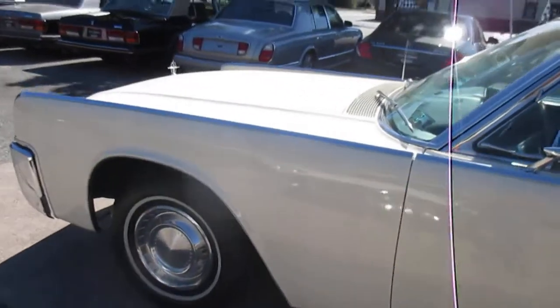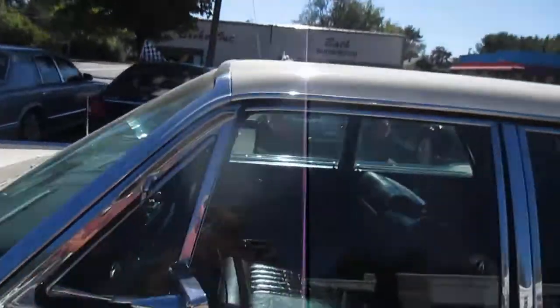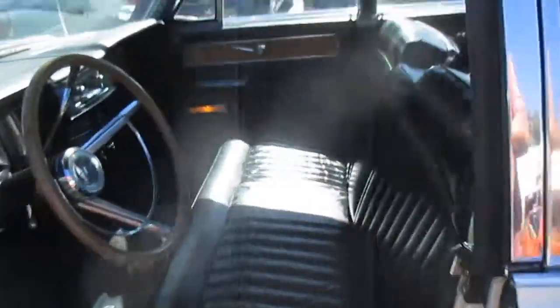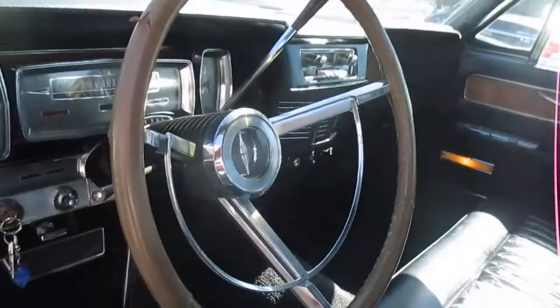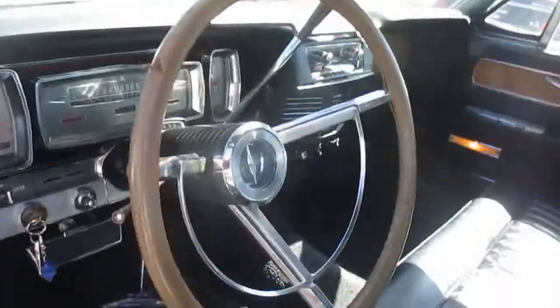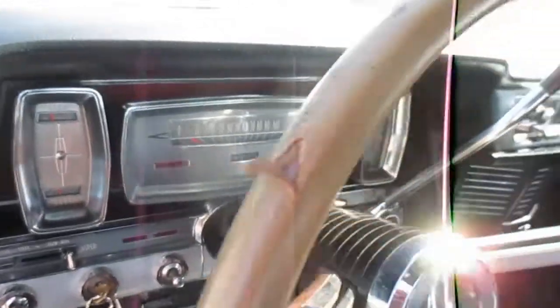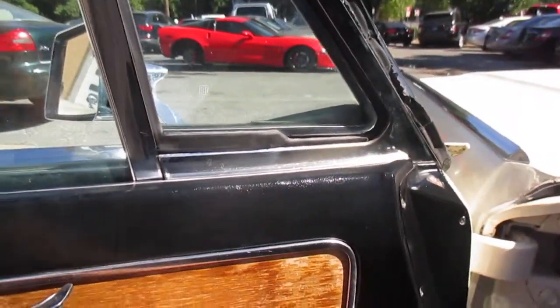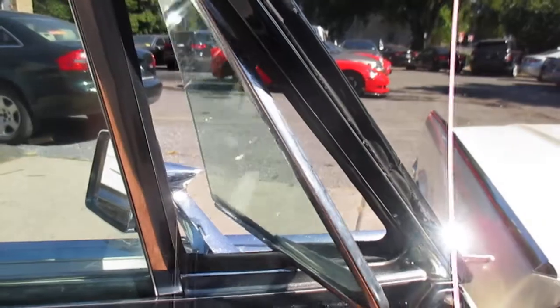Really, the only thing it could use is that the front seats need reupholstering — one side's split here. And also the leather on the steering wheel. But the air blows cold, the accessories work properly, and even the power vent windows are still working.